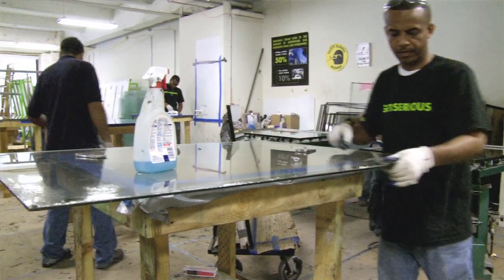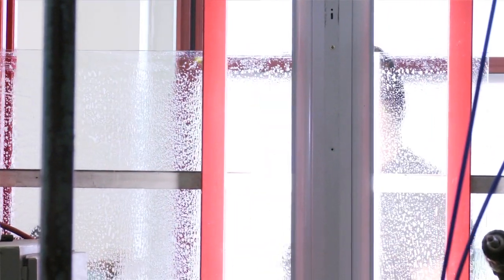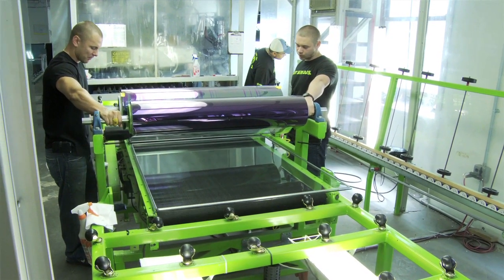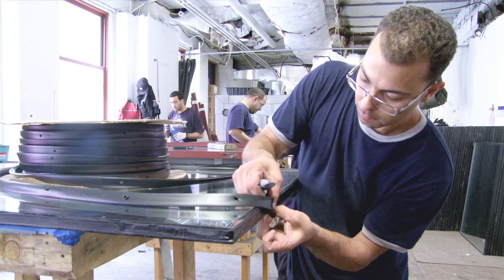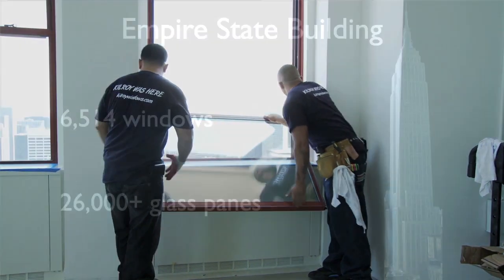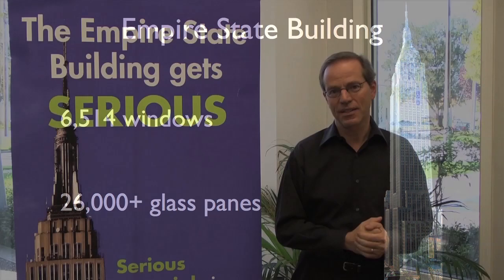So not only did we replace the windows, we — for the first time ever in the history of ever that we know of — actually reused all of the original glass. We took the glass out of those windows, cleaned all of it in our own processing facility on the fifth floor of the building itself, then reused that glass to make new windows with multiple chambers, gas, warm-edge spacers, and other technology, and put them back in the frames. We did this every night, overnight, for about six months, finishing the project three months early. The building has some 6,514 windows and 26,000 panes of glass, all of which were replaced in that six-month period.